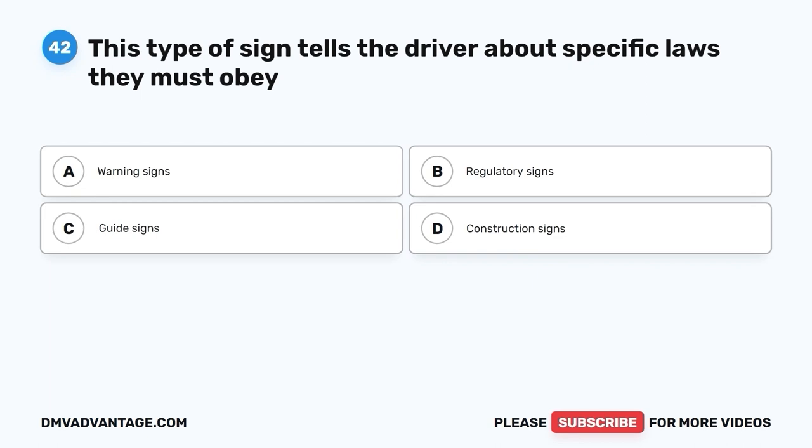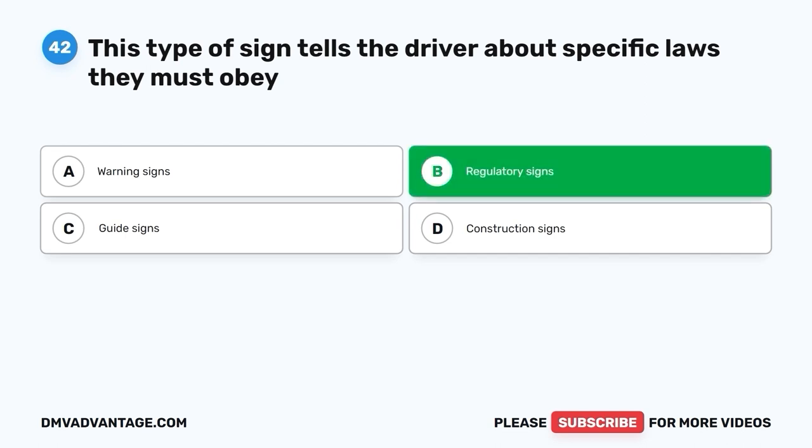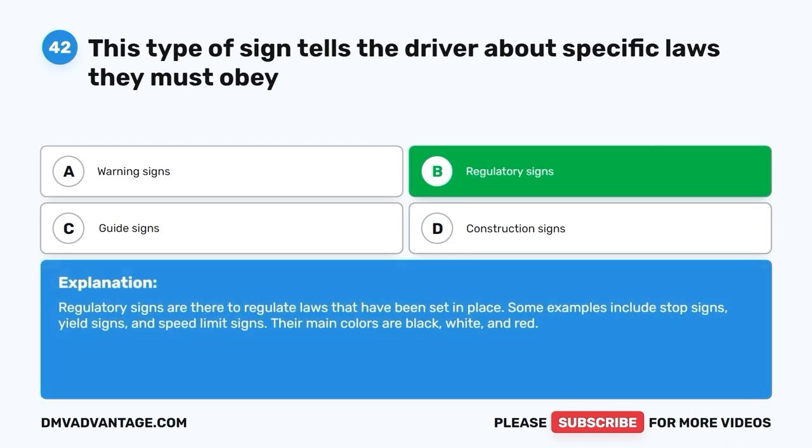Question 42: This type of sign tells the driver about specific laws they must obey. A. Warning signs. B. Regulatory signs. C. Guide signs. D. Construction signs. The correct answer is B, regulatory signs. Regulatory signs are there to regulate laws that have been set in place. Some examples include stop signs, yield signs, and speed limit signs. Their main colors are black, white, and red.